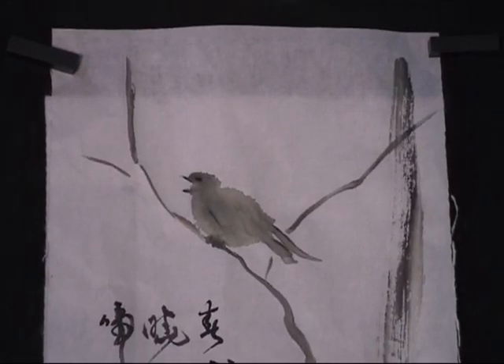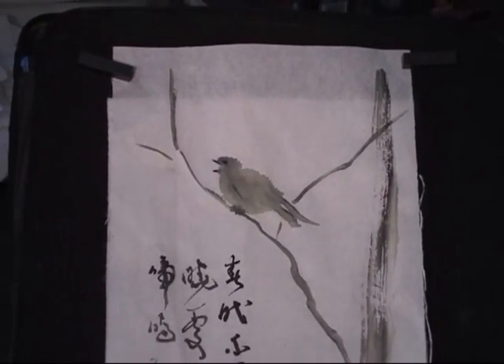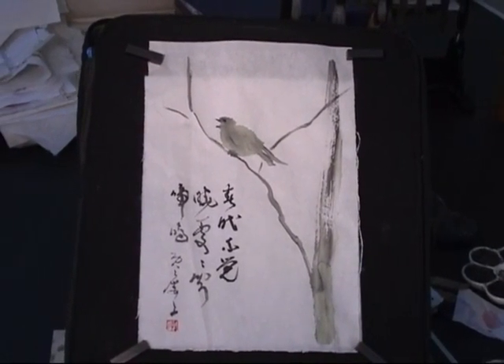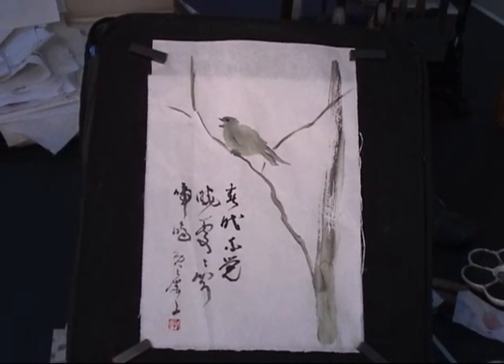Because of the simplicity of the sketch, we try to keep it as simple as it is. So, no background, nothing else, but the poem.